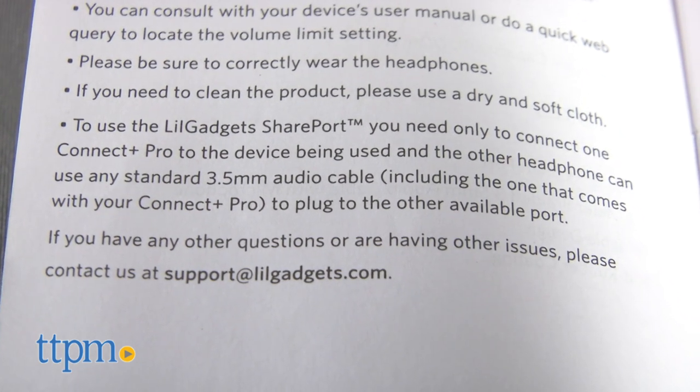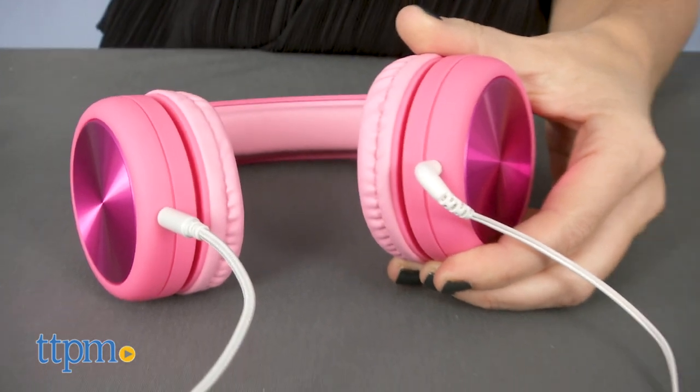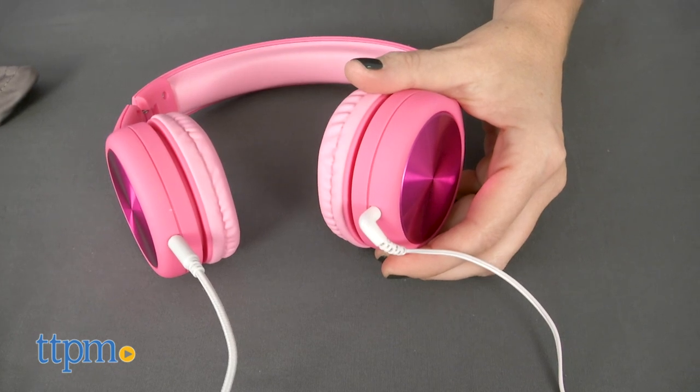Another cool feature is the integrated share port with two audio input jacks. Kids can connect an audio cable to another child's headphone so they can listen together, which eliminates the need for splitters.